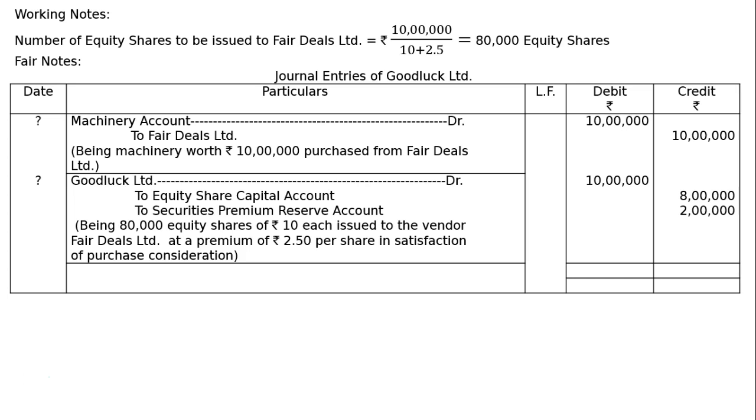I made a mistake — it should be Fair Deals Ltd., sorry. The second entry: Fair Deals Ltd. debited Rs. 10 lakh, to Equity Share Capital Account Rs. 8 lakh (that is 80,000 shares of Rs. 10 each), and to Securities Premium Reserve Account Rs. 2 lakh (that is 80,000 into 2.5).